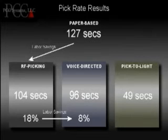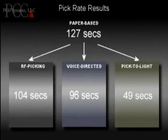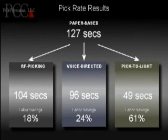However, compared directly to voice directed picking, Pick-to-Light is nearly twice as fast and gives you a 49% reduction in labor costs. In total, Pick-to-Light gives you a 61% labor savings over paper-based picking.